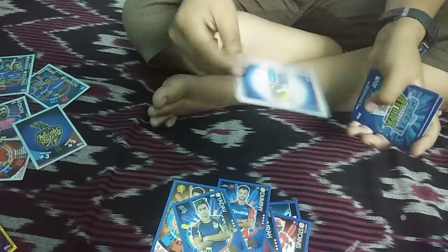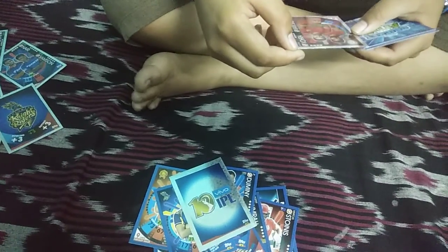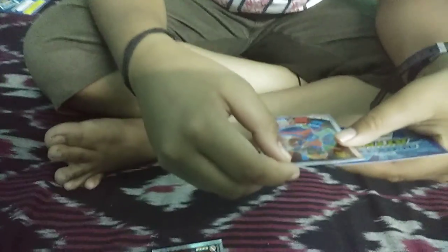The first silver card is the 10th Vivo IPL logo card, I think. And this is Manav Vorah and Gurkeerat Man Singh — 71 batting and 29 bowling. But see guys, it doesn't have runs.